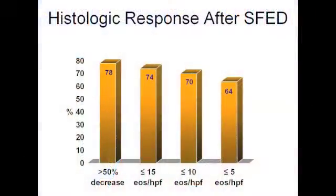We had 50 adults complete the six-food elimination diet, and 20 patients have completed the entire reintroduction protocol with food trigger identification. Peak eosinophilic densities decreased significantly after SFED in both the proximal and distal esophagus. Counts went from 34 to 8 in the proximal esophagus and 48 to 13 in the distal esophagus. After six weeks on the diet, 78% of patients had a greater than 50% reduction in their peak eosinophil counts from baseline. 74% of patients had a peak count less than 15, 70% had a peak count less than 10, and 64% had a peak count less than 5.